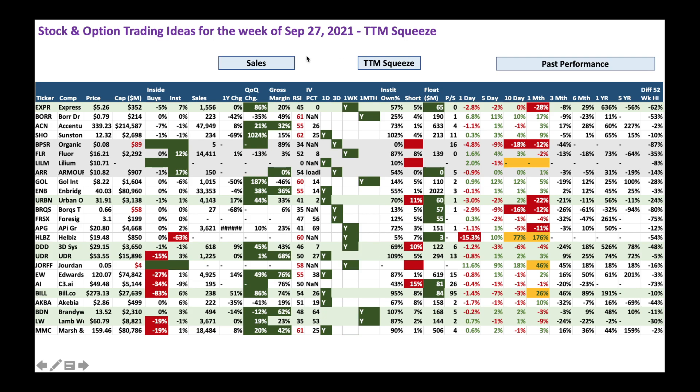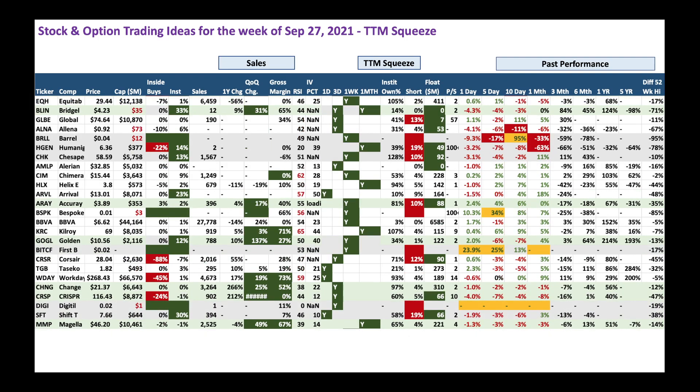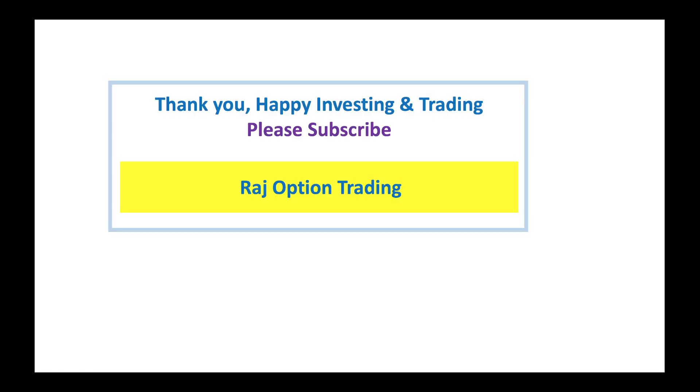I've highlighted a few stocks with green or gray backgrounds — those are good candidates to initiate a stock purchase, call, or call spread. Focus on low RSI and low IV percentile candidates. When you see 'NaN' for options, there's no option available — trade the stock outright. Thank you very much, happy investing and trading, and please subscribe.